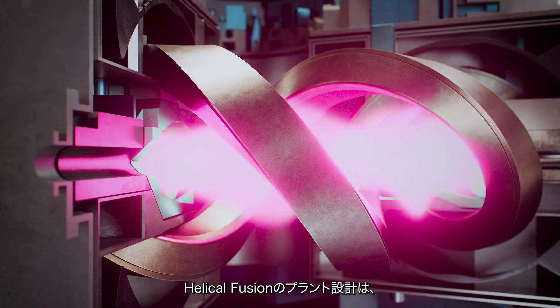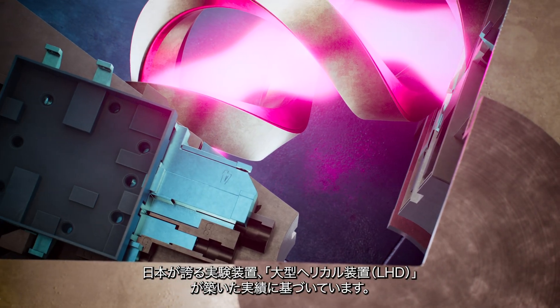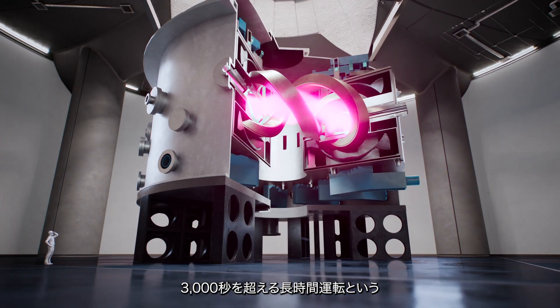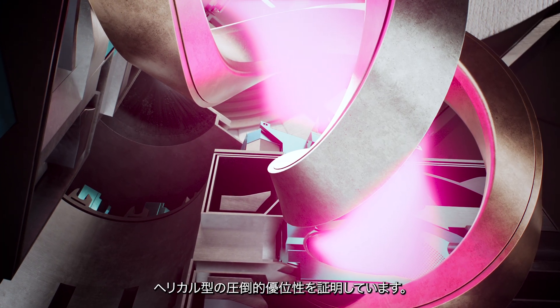Helical Fusion's design builds on the legacy of Japan's large helical device, LHD. One of the world's most advanced stellarators, the LHD has achieved over 3,000 seconds of steady-state plasma, proving the stability of this approach.